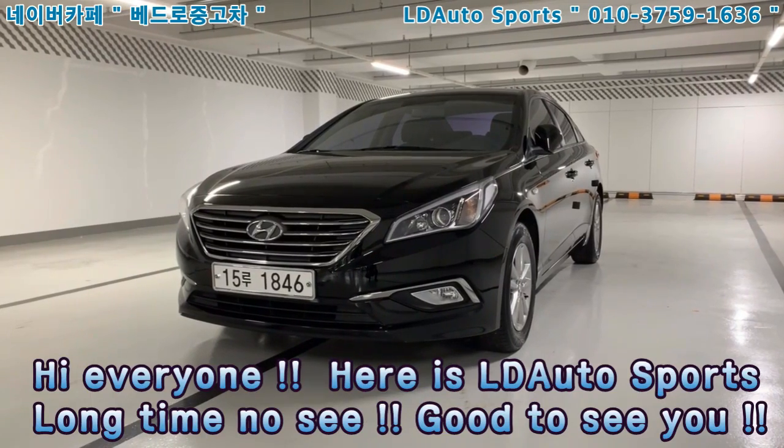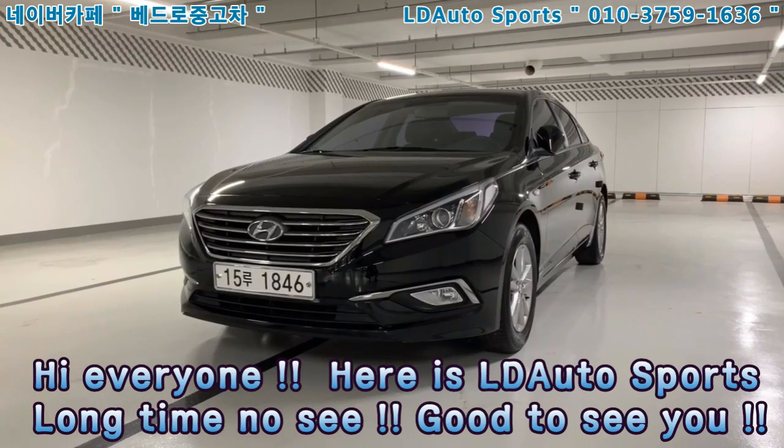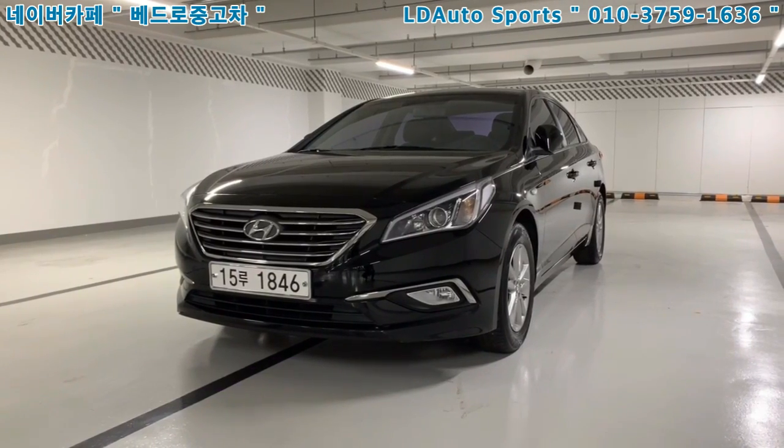Hi everyone, here is LD Autosports. It's been a really long time, no see.